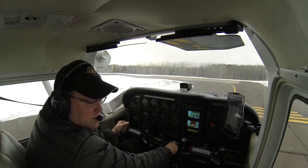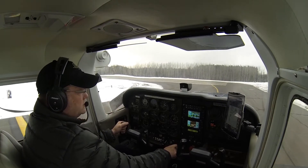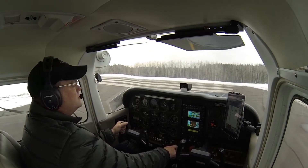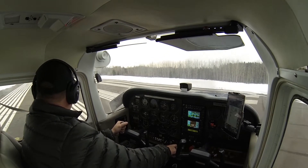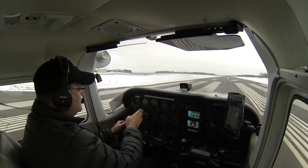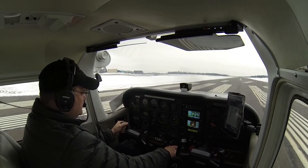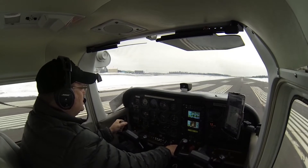Downwind, base, final — clear. Nobody's coming at us. The aircraft's lined up with the centerline. We're going to hold the brakes, advance the power full, then release the brakes and steer with our feet.